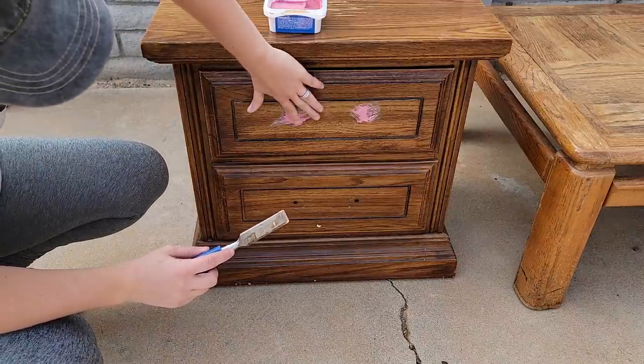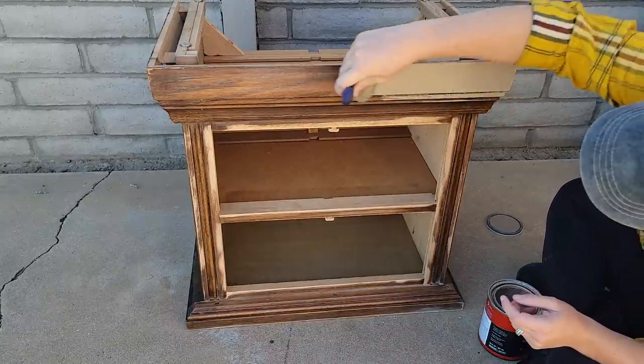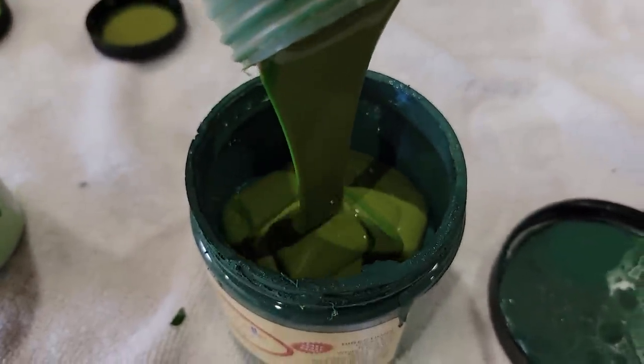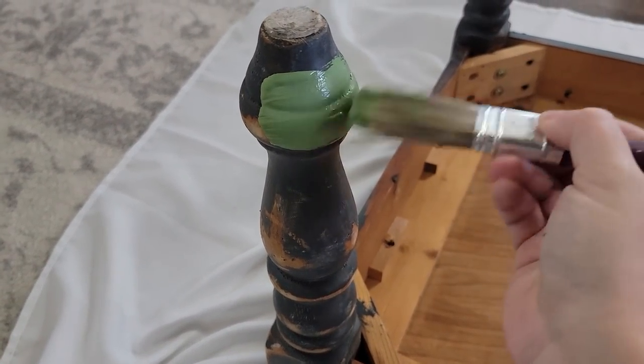Two of these projects were given to me for free and the other one I bought from Goodwill. If you are really into furniture flips and thrift store shopping and thrift flipping in general, or just secondhand finds are awesome to you, please consider hitting subscribe down below because I have tons of content like that on my channel.